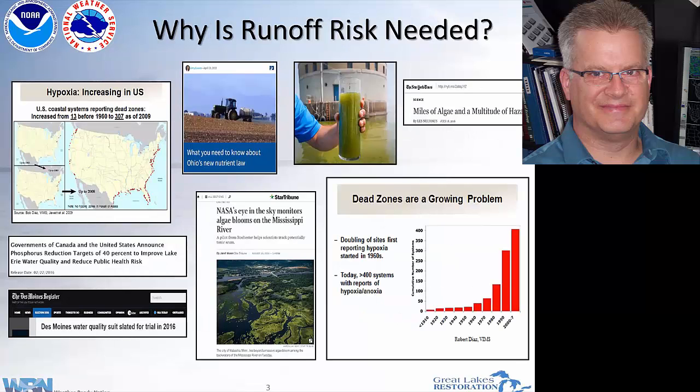Everybody knows why this is needed. We've had this kind of creep from just a few areas having hypoxic problems at the coast to basically everywhere on the coast, and now on the inland — the Mississippi River and a lot of inland lakes are having problems. It's in the news pretty much from the New York Times down to the Des Moines Register in the heartland.